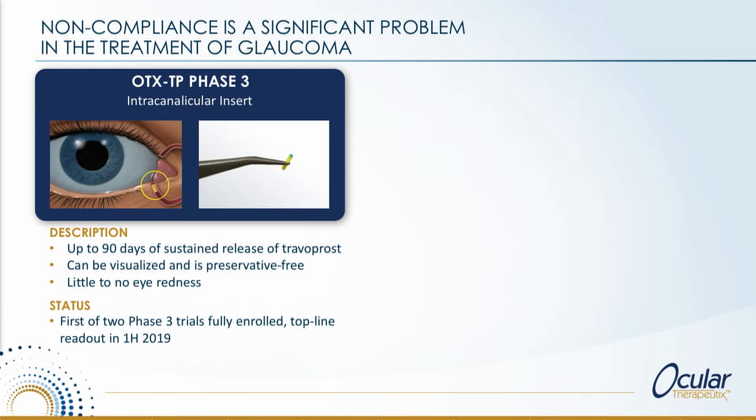We've invented a new form — a new route of administration — and from that route, our intention is to fully make drop therapies obsolete. Our colleagues at Mati have also realized that the canaliculus is an awfully good place from which to deliver drug to the surface of the eye. It's incumbent upon all companies that use this territory to really get past the modality of drops — and nowhere is it more important than in glaucoma, where the largest challenge is not about new chemical entities but about patient non-compliance on drop therapy.